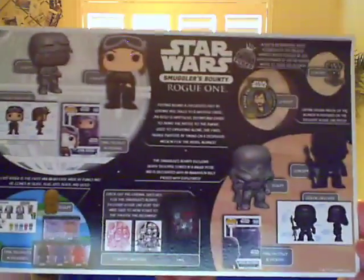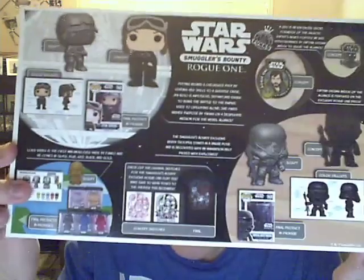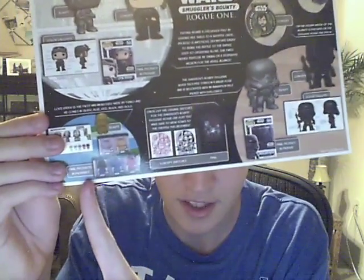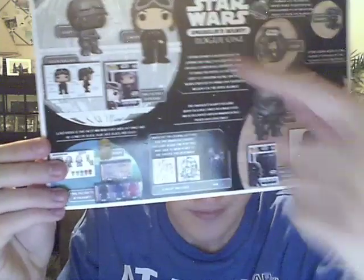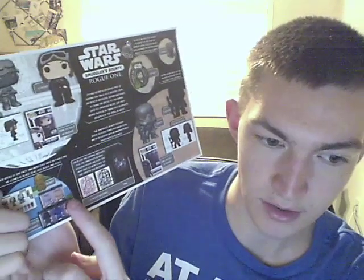It shows on the back how they designed everything that it comes with, including what I'm about to show you — the Death Trooper, Darth Vader, and then Jyn Erso. The Darth Vader actually comes in so many different colors: gold, silver, red, blue, and black. Nobody would want the blue, red, gold, or silver version of Darth Vader.